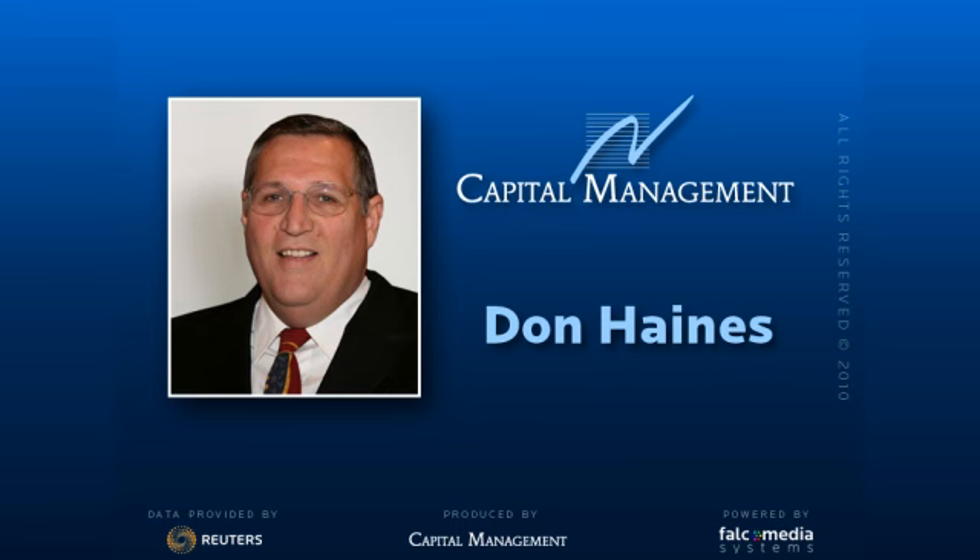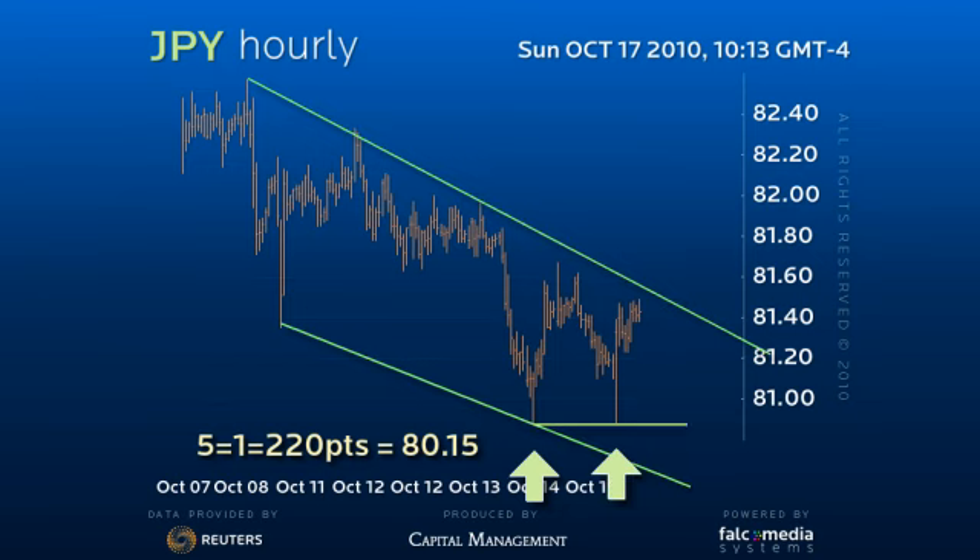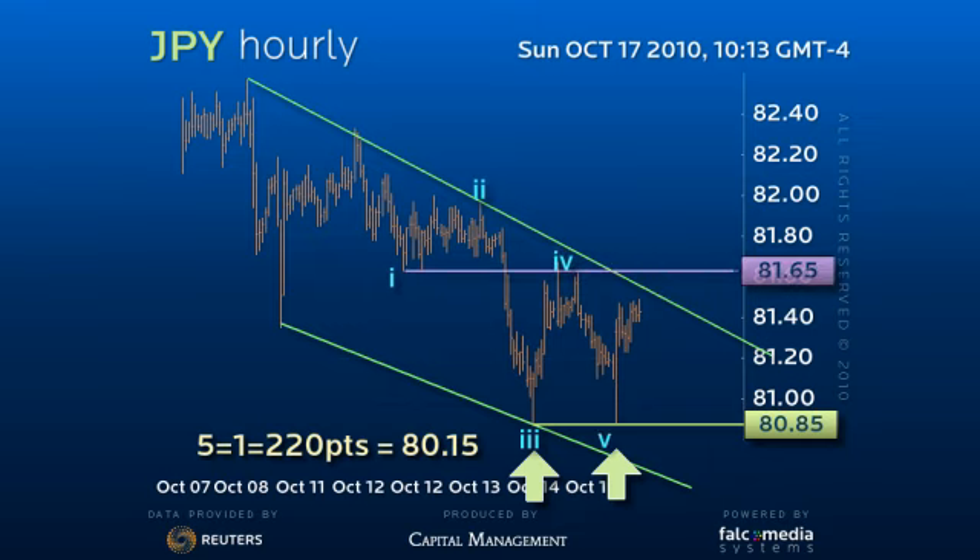Good day and welcome to the intraday outlook for dollar yen. The dollar has set a solid double bottom pattern at the 80.85 level. This provides a short-term base to offer an attempt at an upside correction to clear the 81.65 pivot point.